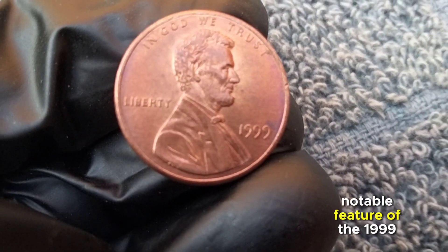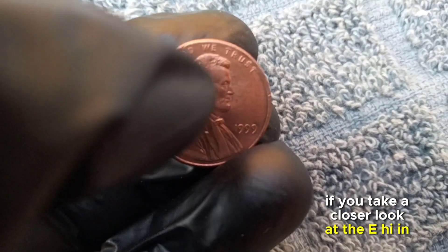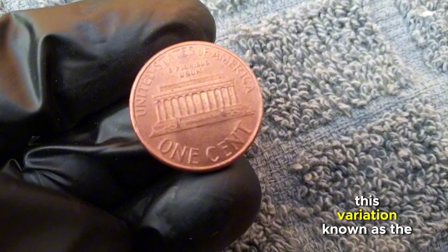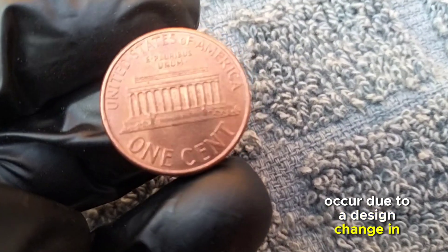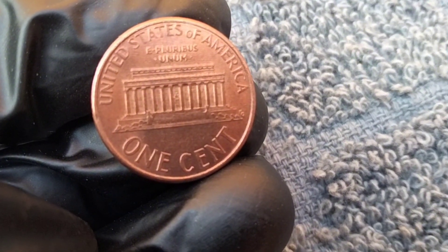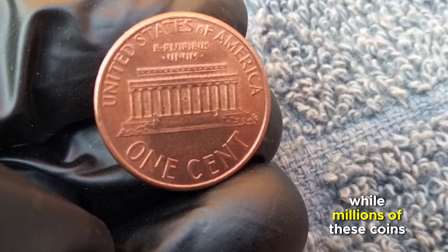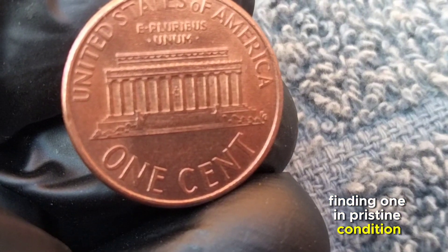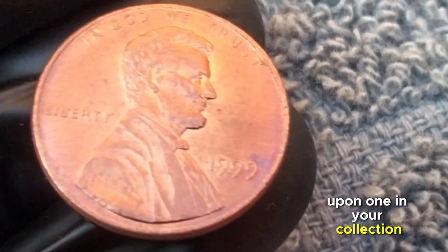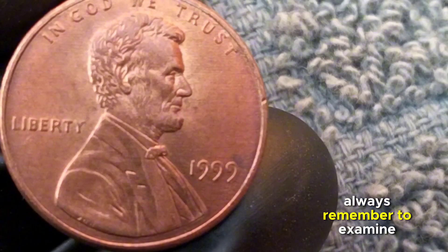One notable feature of the 1999 penny is the Wide AM design. If you look closely at 'AMERICA' on the reverse side, you'll notice a significant gap between the letters A and M. This variation known as the Wide AM occurred due to a design change in the master hub. Finding one in pristine condition with this variety can be a challenge, but it could fetch a premium among collectors.